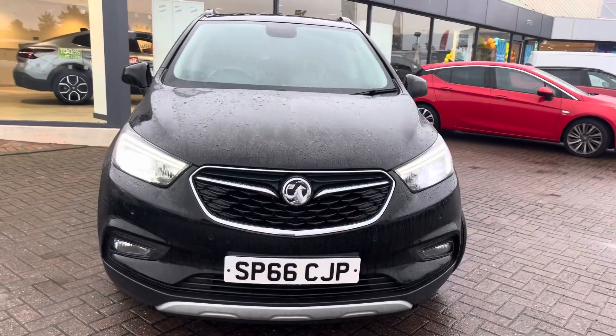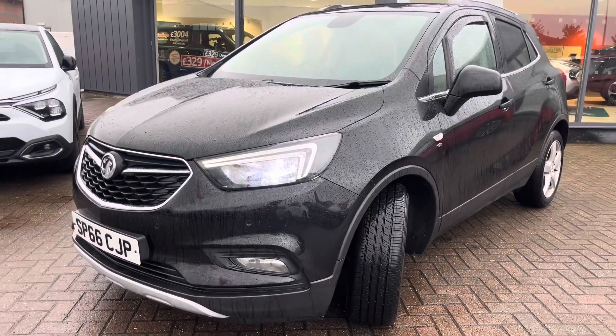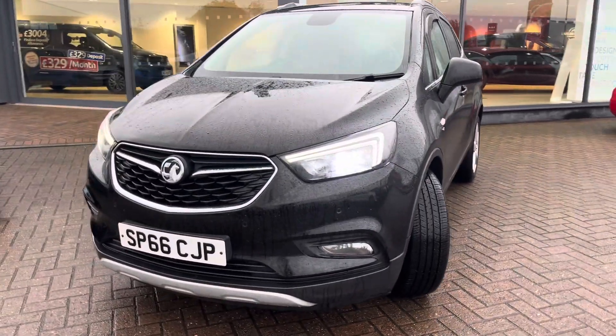Unfortunately the mileage just exceeds our stocking profile, so it's a great retail opportunity. Apologies for the weather, but the car is very well looked after. It's got full black leather, touch screen navigation, and front and rear parking sensors.